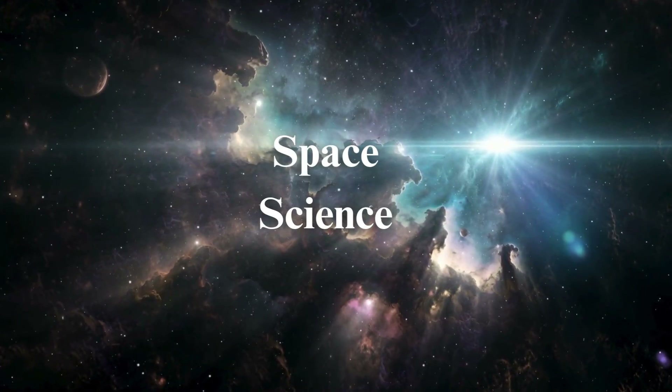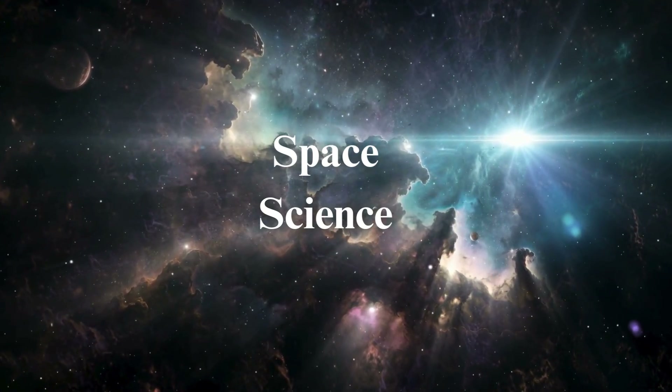Blast off into the universe — space is calling! Buckle up, future astronauts. Let's go!